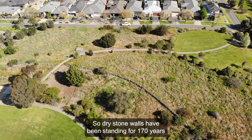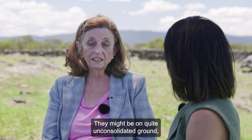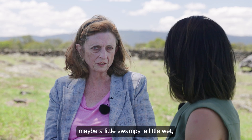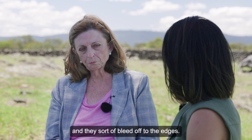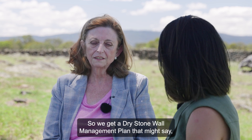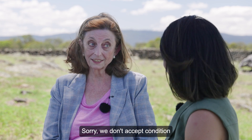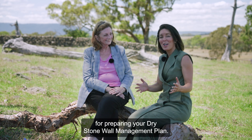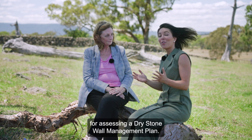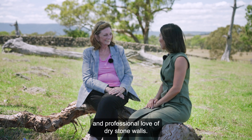Dry stone walls have been standing for 170 years and some of them are not perfectly intact — they haven't been maintained, they might be on quite unconsolidated ground, a little swampy or wet, and they sort of bleed off to the edges. Condition is not a signifier of significance. We get dry stone wall management plans that say these walls are degraded so they can be removed — sorry, we don't accept condition as a signifier of significance. Inside the dry stone wall toolkit you can find a step-by-step guide for preparing your dry stone wall management plan, and there's also a guide for assessing one.